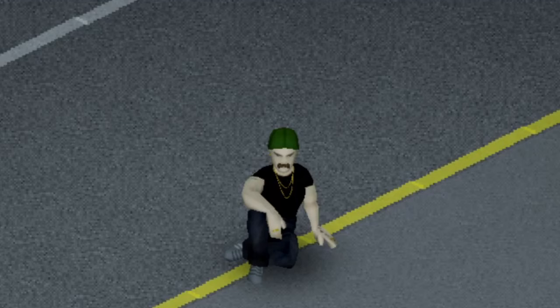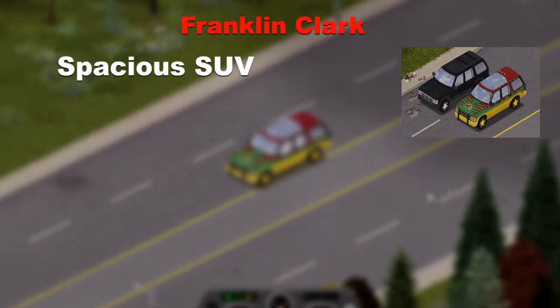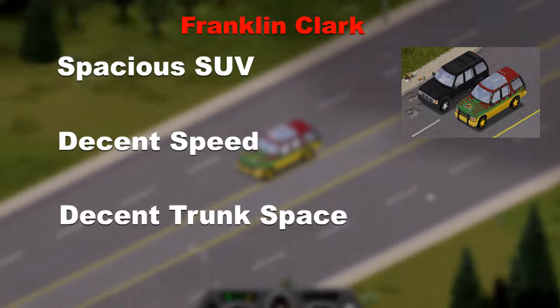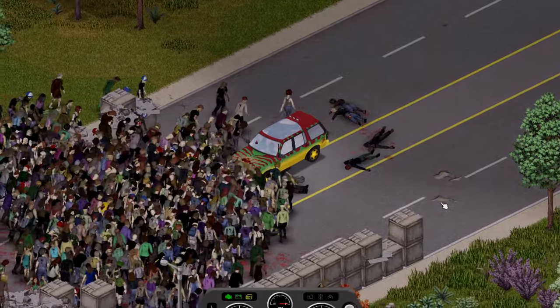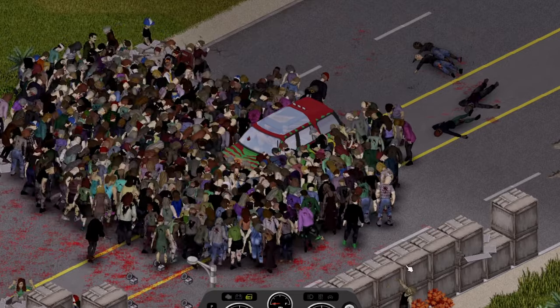The next vehicle you may recognise as that vehicle from that movie, the Franklin Clark, a very spacious SUV type vehicle with decent speed and space for most of your loot. Upon impact, it bounced off quite a lot, then only managed to push through 5 crates before eventually roaring no more.